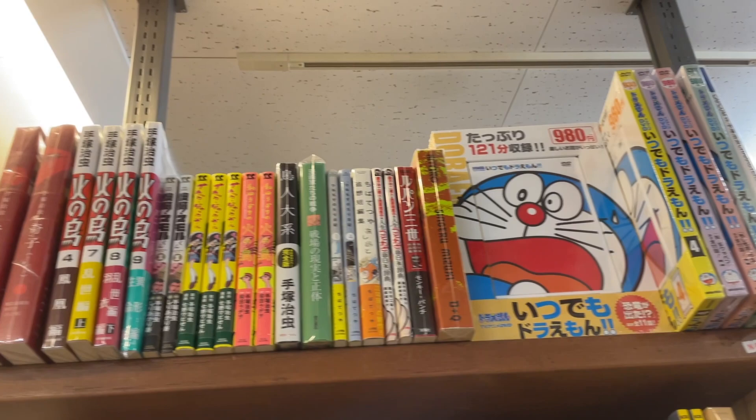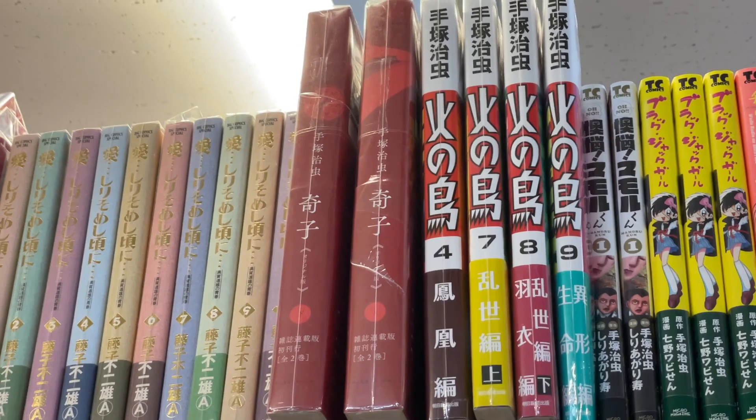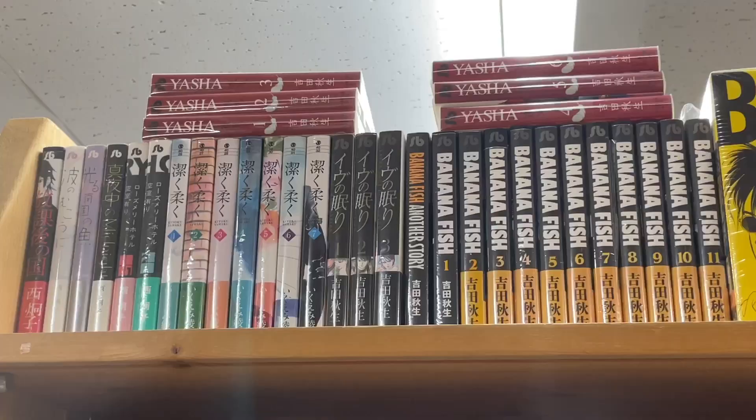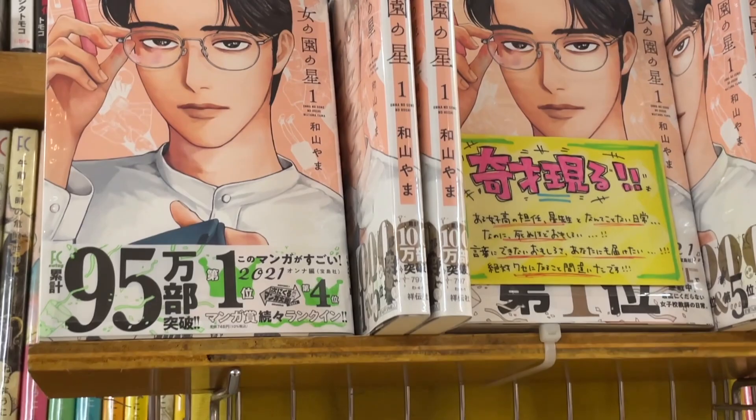Dororo I have. Tezuka is so heavily printed here — you can pick him up cheap. And Hinotori Phoenix up there — it's a great set. There's another Ayako in the big volumes. Banana Fish — another one that I never read. Watched some of the anime, gave up. I know y'all love it, but some things that everyone loves just don't tickle my fancy.